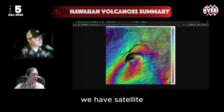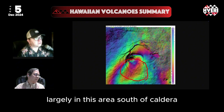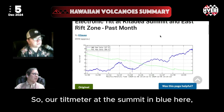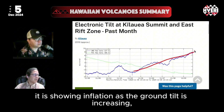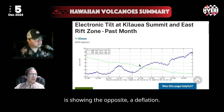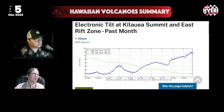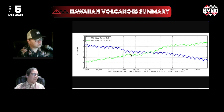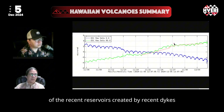We have satellite images that show that the volcano is inflating, largely in this area south of the caldera, and the caldera itself too, and our instruments in the ground are also reflecting that. Our tilt meter at the summit, shown in blue here, is showing inflation as the ground tilt is increasing. But the green line at Pua'u Crater is showing the opposite — a deflation, as the ground is deflating over there. In more detail in between, we have the Upper East Rift connector by the escape road, and this green component has been showing the signal of inflation of the recent reservoirs created by recent dikes in the last year.